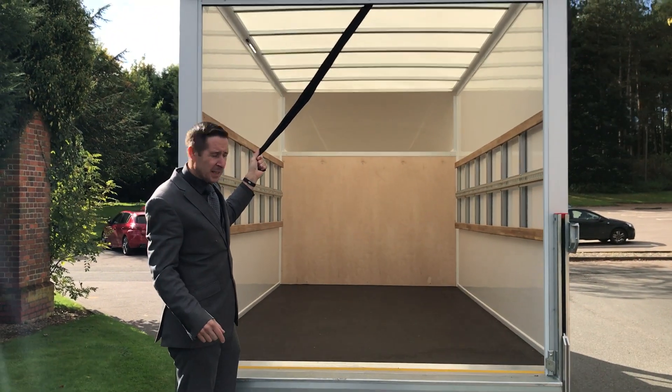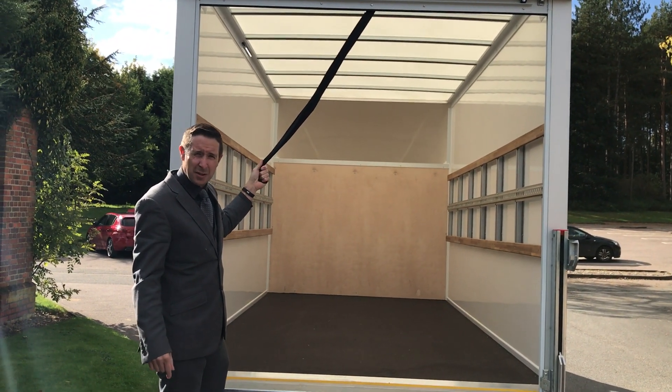These are great for house movers and companies moving large objects such as photocopiers and things.